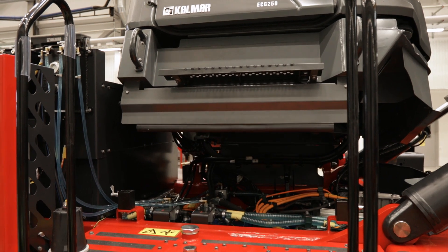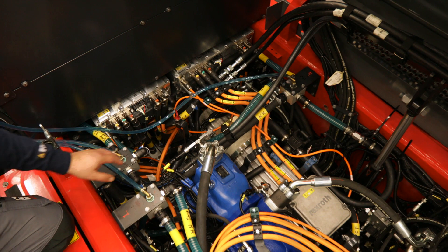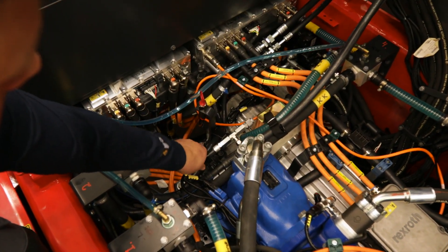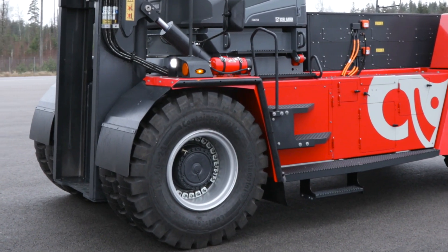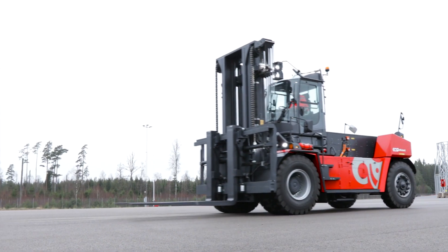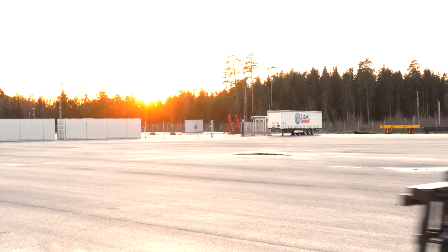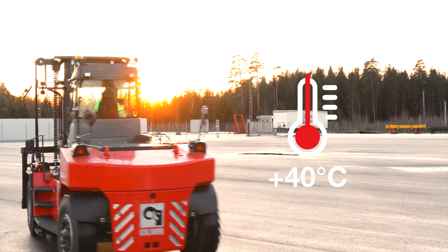Less time will be spent servicing and maintaining your electrically powered forklift, improving availability and uptime as it has less moving and mechanical parts. Plus, you will be able to keep your electric forklift running optimally within a broader range of temperatures with Calmar's thermal management system fitted as standard.